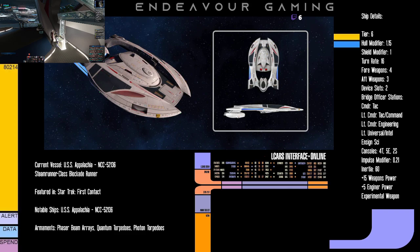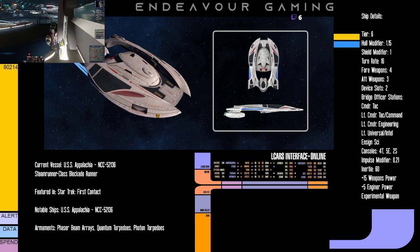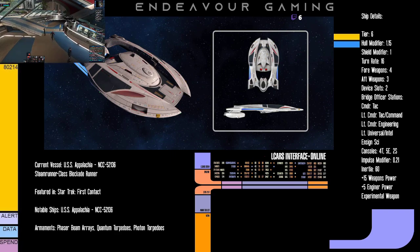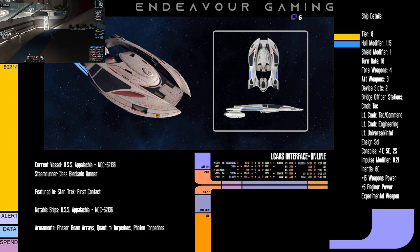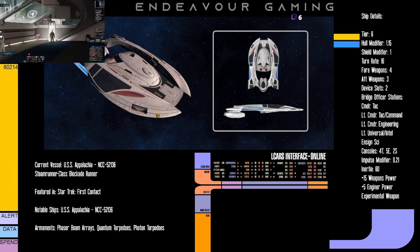Let's go over some of this ship's stats. Not a surprise to anyone, but it is a Tier 6 vessel. Its hull modifier is 1.15 and shield modifier is 1, so it's pretty much in line with all of the previous versions of this ship — nothing too out of the ordinary.